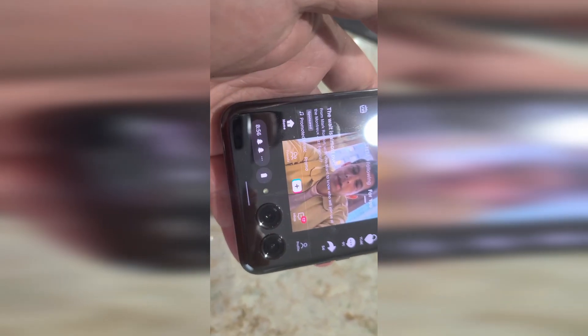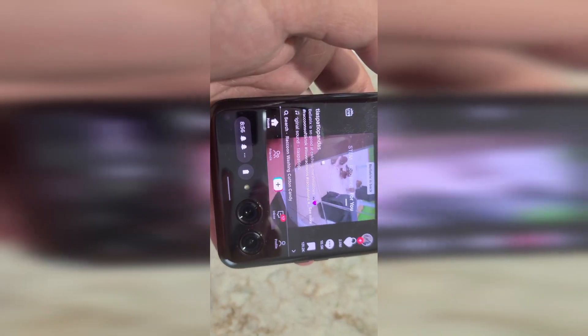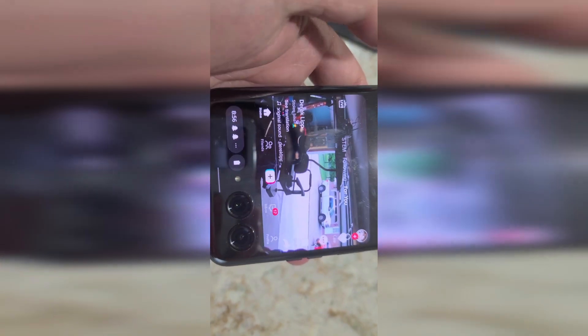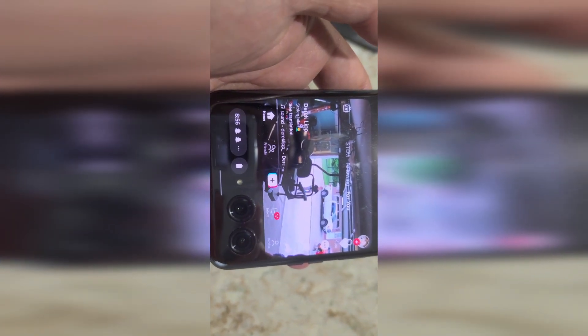TikTok works okay as well. You do get a weird smaller cropped screen, but it does work — you can scroll through and interact with it, it just looks a little funky. In some cases, depending on what video format it is, if people post in horizontal format it actually ends up working better because it fills up the whole screen.